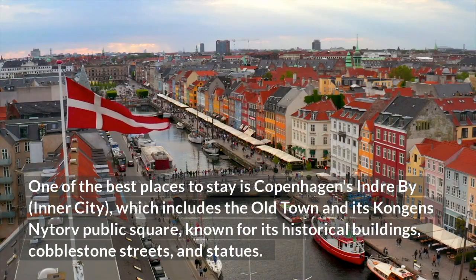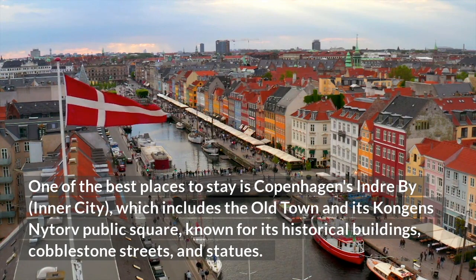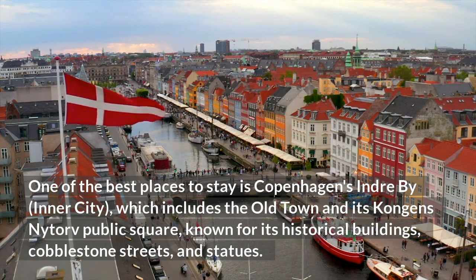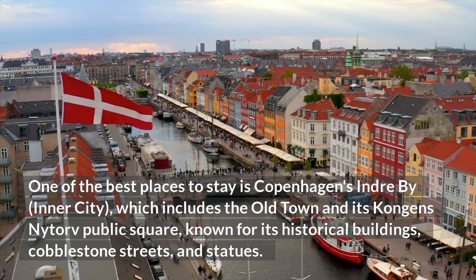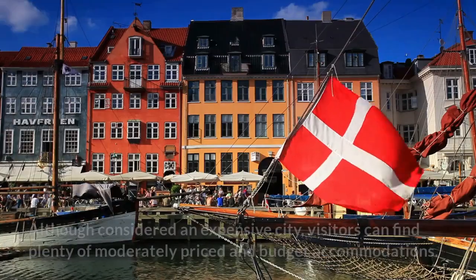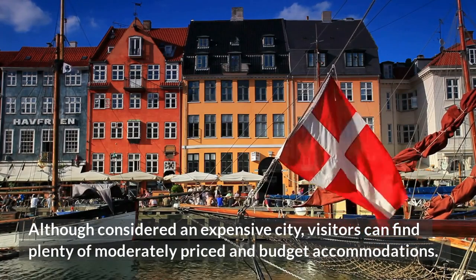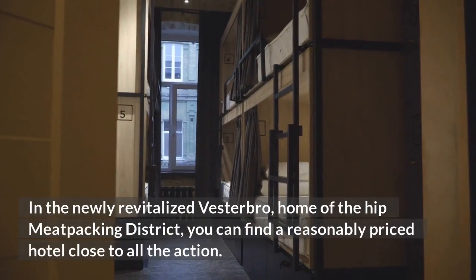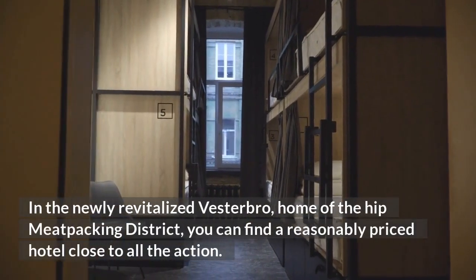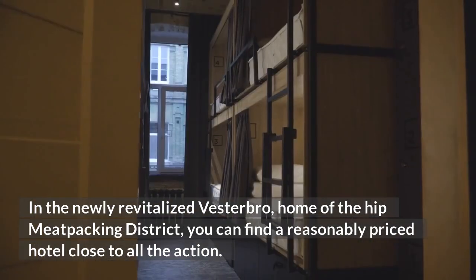One of the best places to stay is Copenhagen's inner city, which includes the old town and its Kongens Nytorv public square, known for its historical buildings, cobblestone streets, and statues. Although considered an expensive city, visitors can find plenty of moderately-priced and budget accommodations. In the newly revitalized Vesterbro, home of the hip meatpacking district, you can find a reasonably-priced hotel close to all the action.